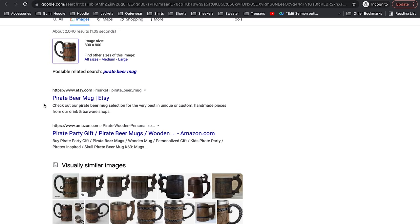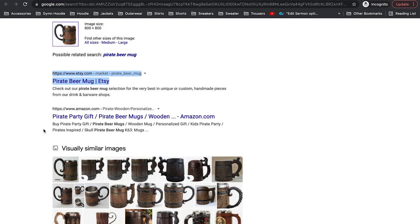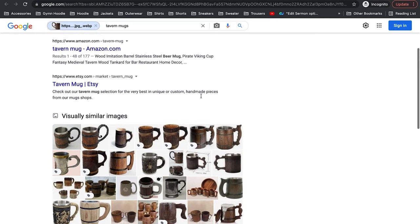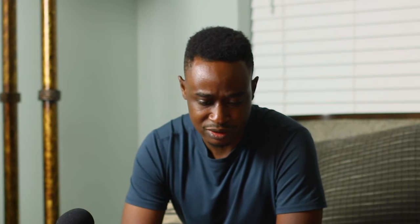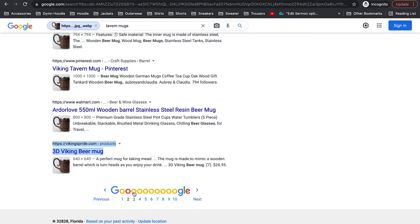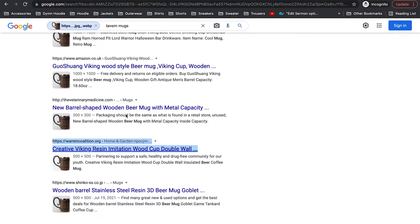You may see a few things here. It says: check out our pirate beer mug selection for the very best in unique or custom handmade pieces from our drink and barware shop. Let's open that one — it also makes a handmade claim. Google calls these tavern mugs. Scrolling down we see a couple of stores — let's open them. There's Dice and Dragons, Aubrey and Claudia, Somalia Express — we already know what that's worth. Obikli Deal, Vikings Pride — let's open that. 3D Viking beer mug — at least this one doesn't say handmade, so give them the benefit of the doubt. The Mad Muffin, Warren Collision — let's open those too.